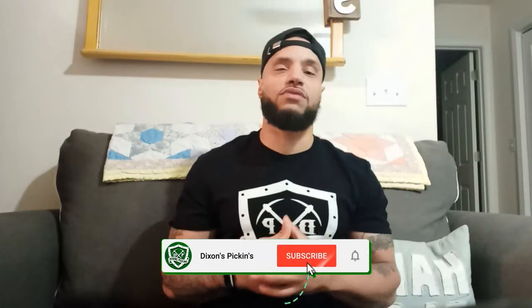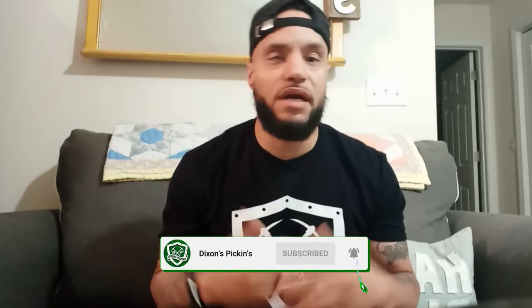In today's video I'm going to give you guys five tips to help you out as a new reseller. My name is Marcus, welcome back to another video. On this channel I make reselling content, I try to give you guys some tips and value and show you how you can be a better reseller. In this video I'm going to give you guys some tips that I wish I had known when I first started out with reselling.